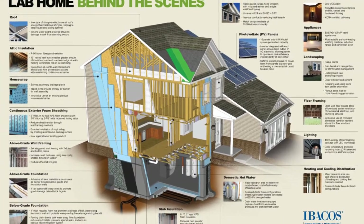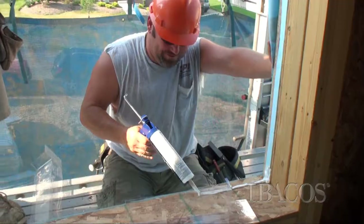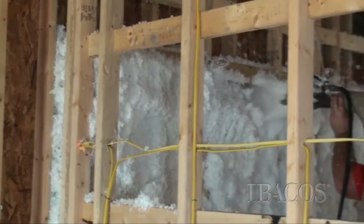Innovation in our industry is tough. We have a very large, very fragmented industry. The lab house provides a collaborative research environment where the trade contractors, the builder, and the manufacturer partners